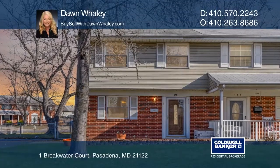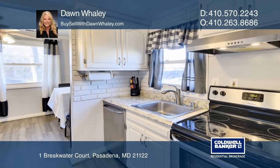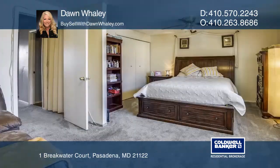Come see this beautiful end-unit townhome on a fenced corner lot. Everything has been redone, including the new kitchen, bathrooms, appliances, flooring, and paint. Nothing for you to do but move in.